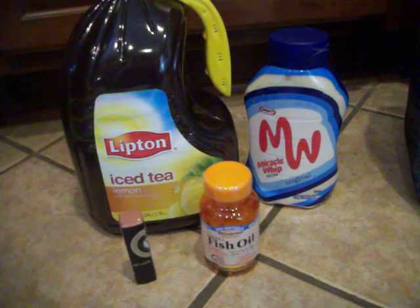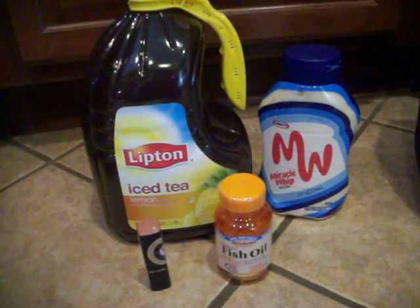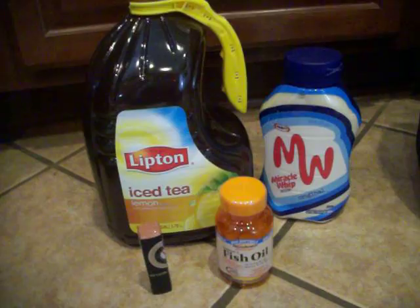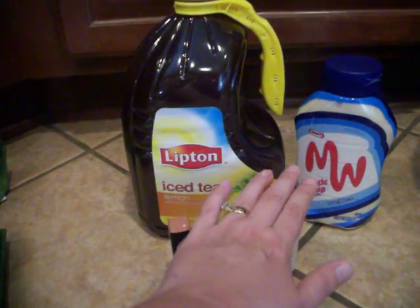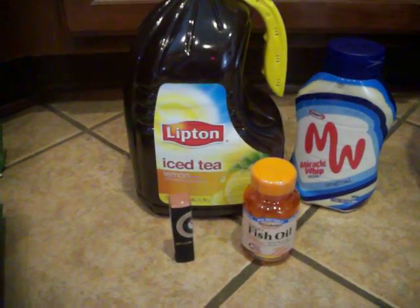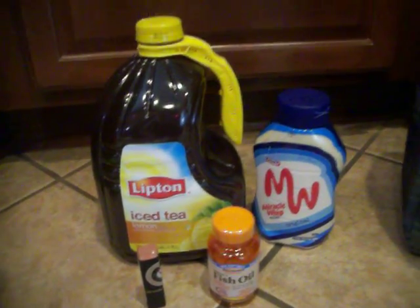I paid with my $11 I had in Extra Care Bucks, making my out-of-pocket $2.12. It says I saved $31.09, and I ended up getting back $1 for the tea, $5 for the lipstick, $2 for the fish oil, and also $1 back for my green bag tag — so $9 back total. Pretty good on that.